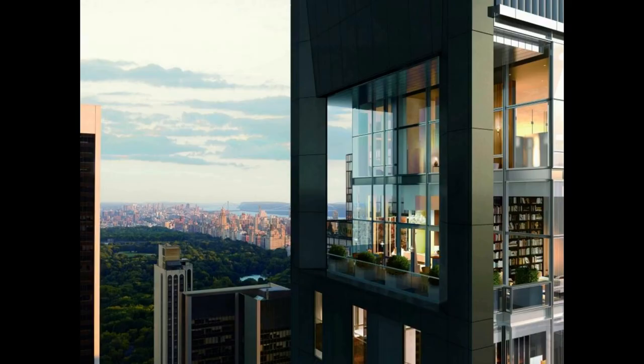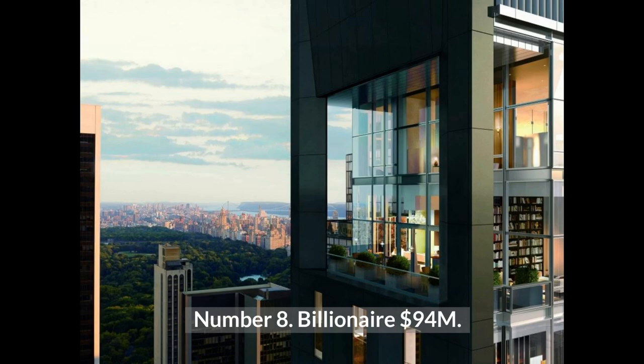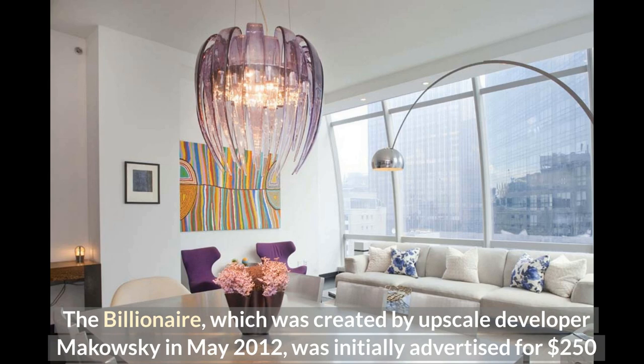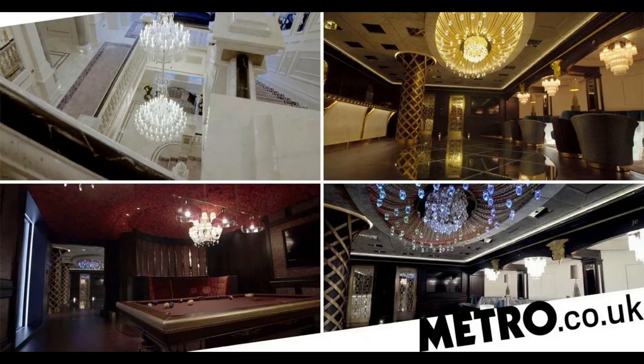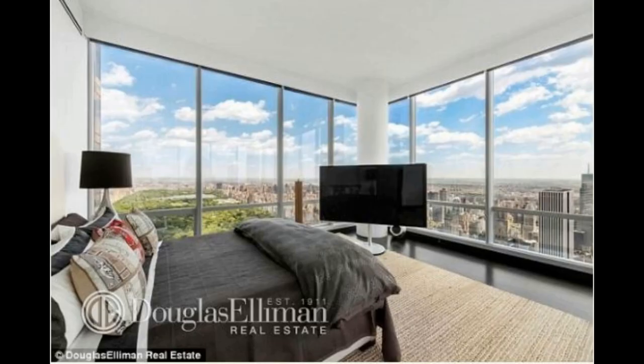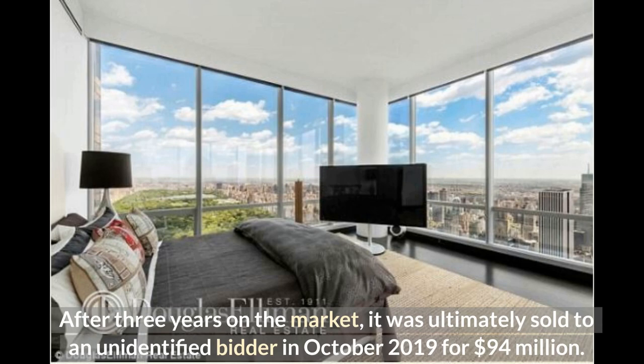Number 8: Billionaire at $94 million. The Billionaire, created by upscale developer Mikofsky in May 2012, was initially advertised for $250 million in January 2017, making it the most expensive property in the country at the time. It was then reduced to $188 million in April 2018 and then to $150 million in January 2019. After three years on the market, it was ultimately sold to an unidentified bidder in October 2019 for $94 million.